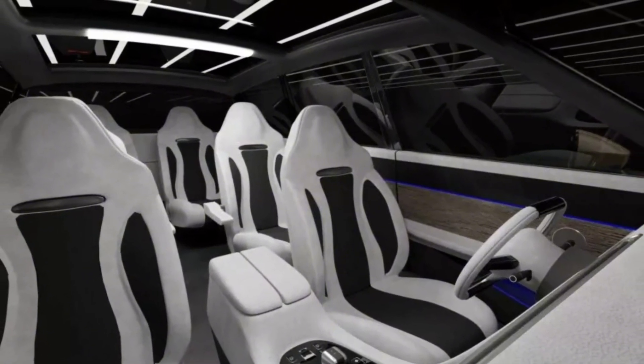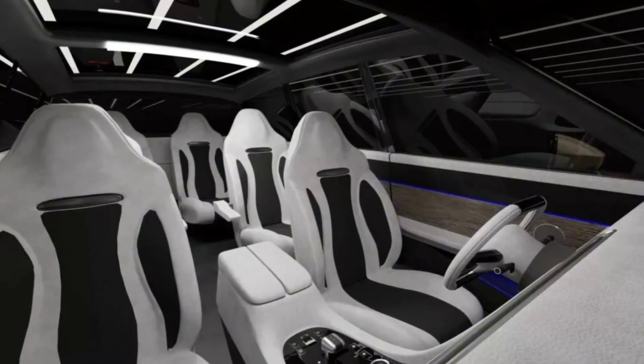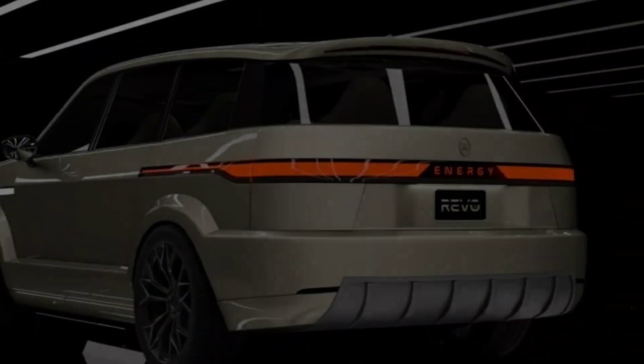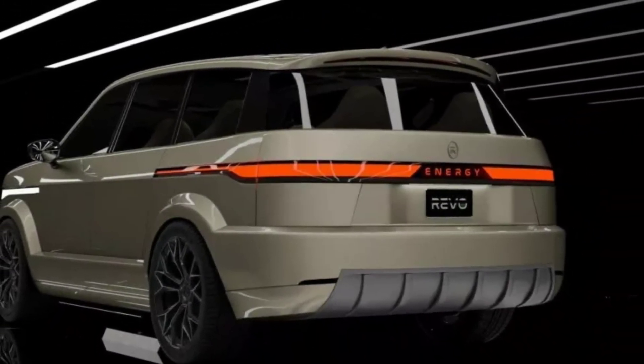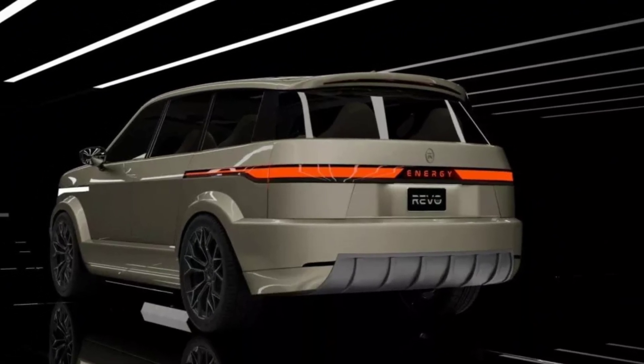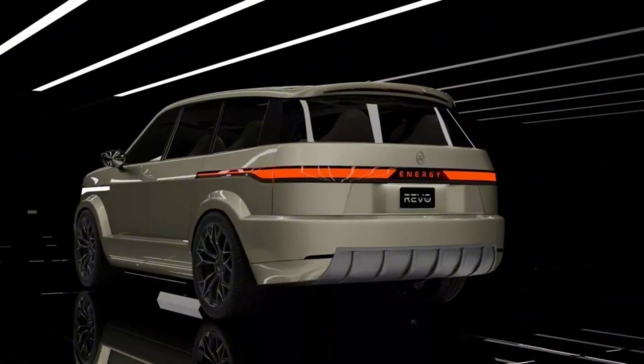You can recharge the battery at home, while refueling the hydrogen tank will only take around seven minutes. The lack of details isn't very encouraging, but the model is currently available for pre-order with a $500 refundable deposit.